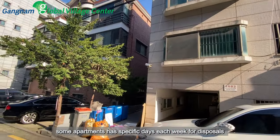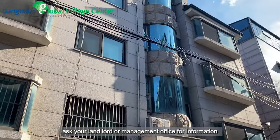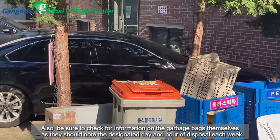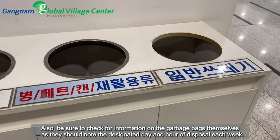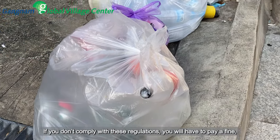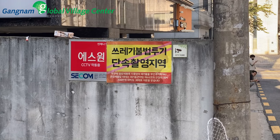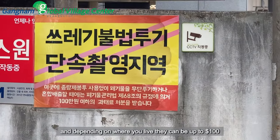Some apartments have specific days each week for disposals. Ask your landlord or management office for information, and also be sure to check for information on the garbage bags themselves, as they should note the designated day and hour of disposal each week. If you do not comply with these regulations, you will have to pay a fine, and depending on where you live, they can be up to 100,000 won.